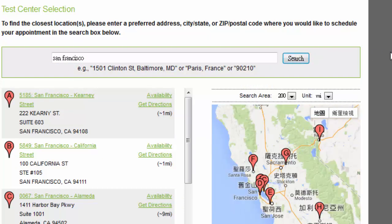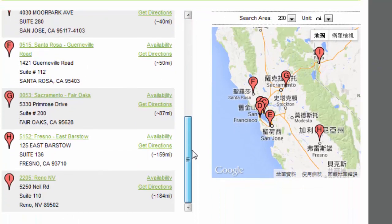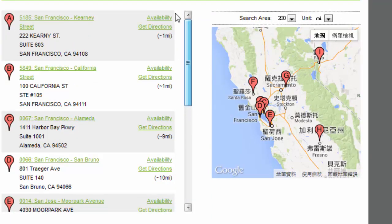There are two centers in the city and seven in adjacent areas. Let's pick the one on California Street and check the availability.